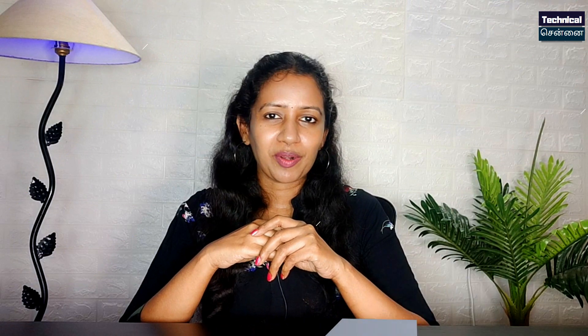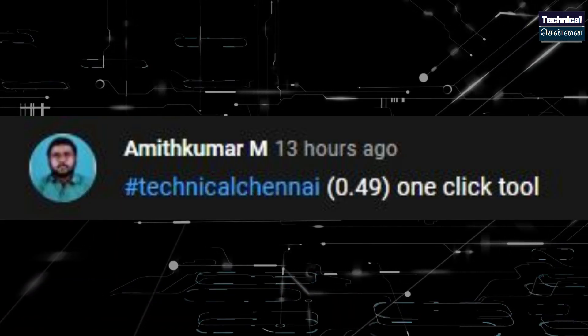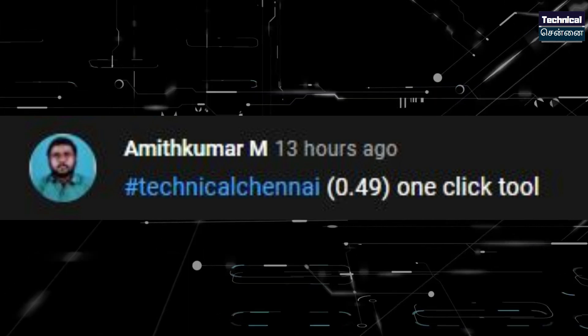This is the Paytm Contest. If you want to win, look for the contest question in the video and type the answer with the timestamp in the comments. Last time the Paytm Contest winner was Amit Kumar — congratulations, Amit! You can contact via email. The Paytm Gift winner link is below. Please like and share this video.